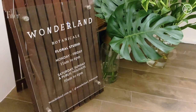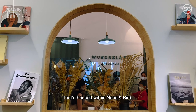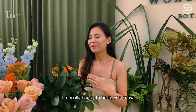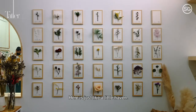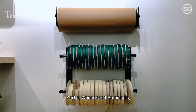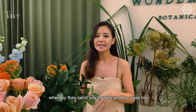We're now in a floral studio called Wonderland Botanicals that's housed within Nana and Bird. It's a very quiet and therapeutic space — with all the hustle and bustle outside, here is just like a little haven. Wonderland Botanicals actually has a floral subscription whereby they send flowers and the vase to you weekly, so you don't have to keep vases or worry about going to buy flowers.